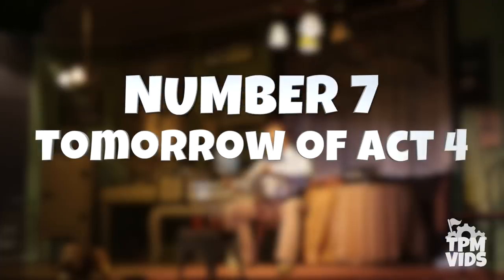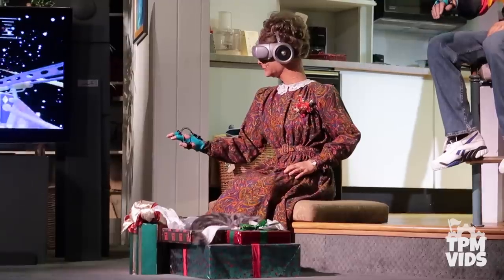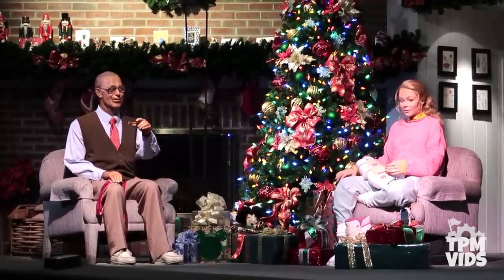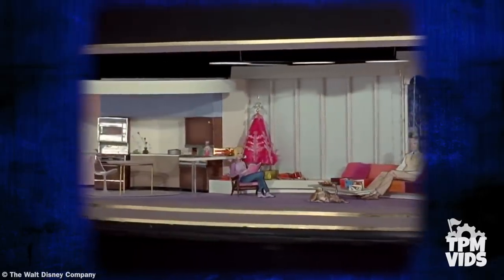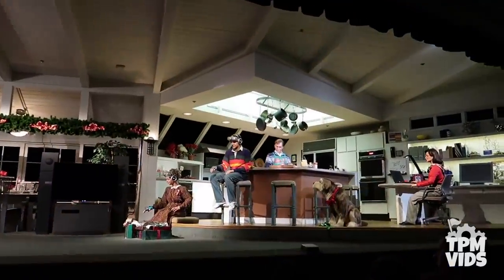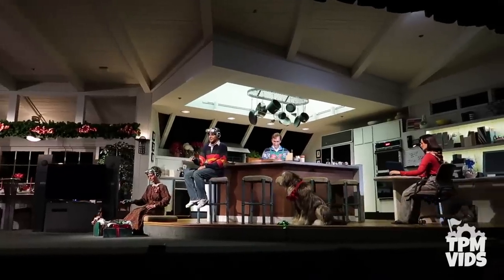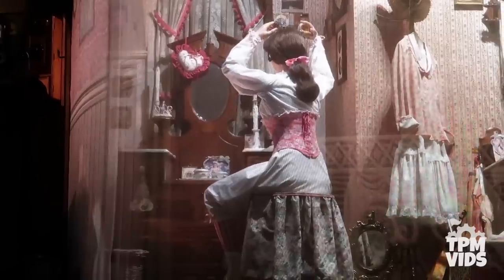Number 7: The Tomorrow of Act 4. The last scene of the Carousel of Progress has always been designed to give a glimpse into technology of the present and near future. What we know today as Act 4 wasn't what originally opened in 1975 — that version depicted New Year's Eve in the home of the 1980s, and was actually the first time the entire family was in Act 4, as the original only had the mother and father. This version lasted until a major refurb in 1994, when Disney reworked the entire show, changed the last scene to represent Christmas in the home of the 2000s, and brought 'There's a Great Big Beautiful Tomorrow' back into the show.